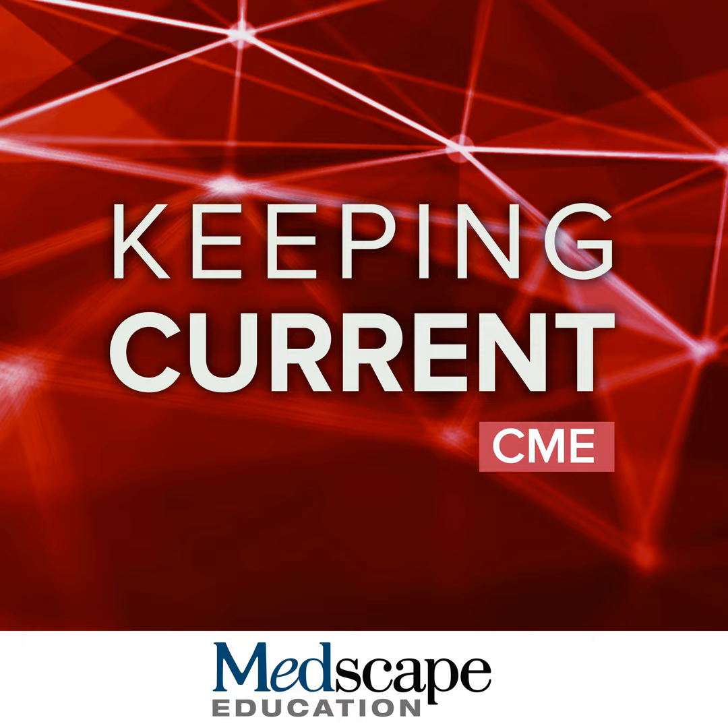Thank you for watching. Please continue to the next chapter where John Gribben will provide an overview of the current management of relapsed and refractory CLL and MCL. Hello, and welcome to this chapter entitled: Where Are We Today with Treating Relapsed Refractory CLL and Relapsed Refractory Mantle Cell Lymphoma?